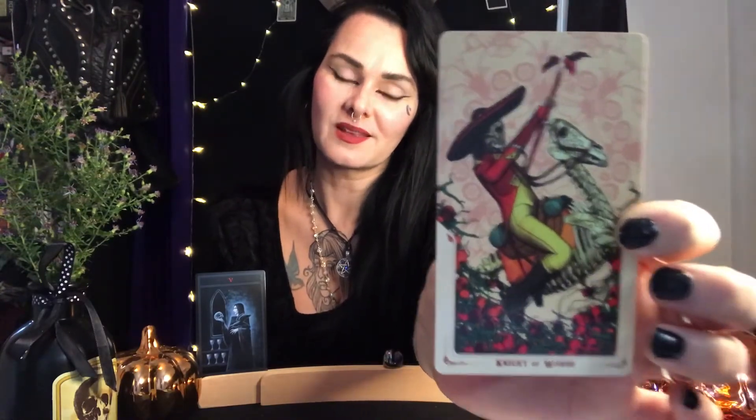The next card for those who picked pile two is the Knight of Wands. I see a lot of willpower in this card.